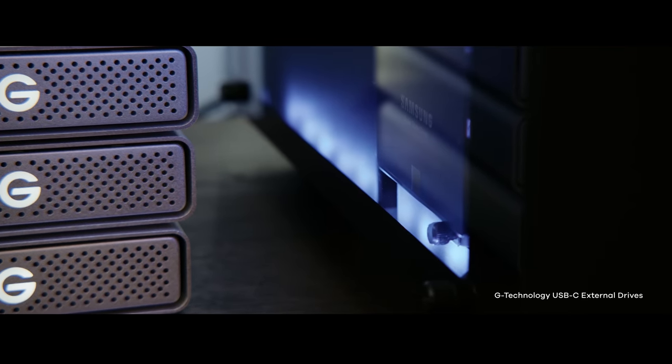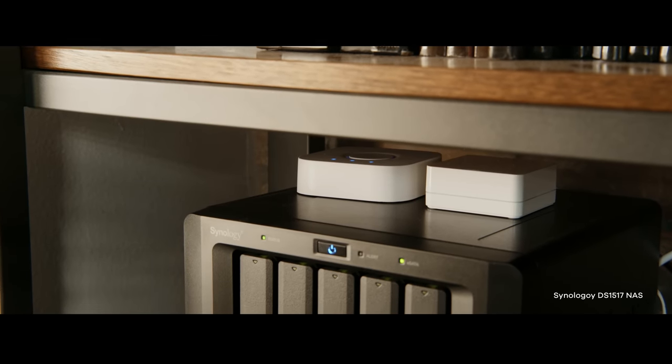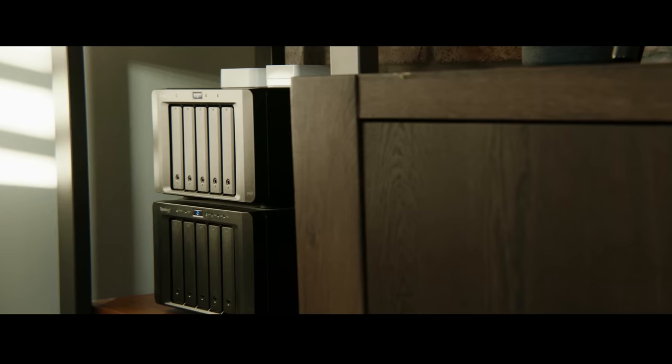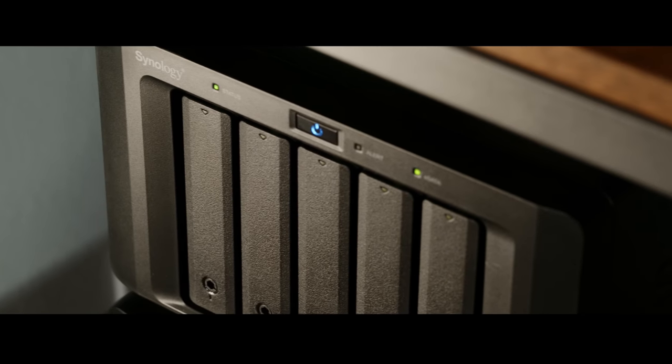For projects I'm currently working on, I have a 2TB Sabrent Rocket M.2 installed into a PCIe slot, as well as two 1TB Samsung 850 EVO SSDs. Obviously there needs to be a place to store footage once projects are done, and for that I have three 10TB G-Technology external USB-C drives. For long-term storage, I have a NAS system from Synology — it has over 45TB of storage with two-disc redundancy. I originally thought five drives would be enough, but I quickly found out that's not the case, so I ended up purchasing the five-bay expansion unit.